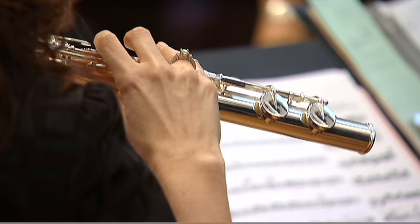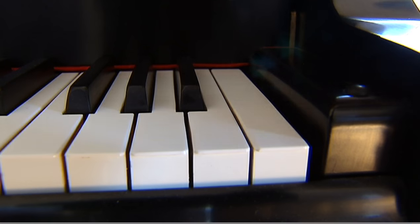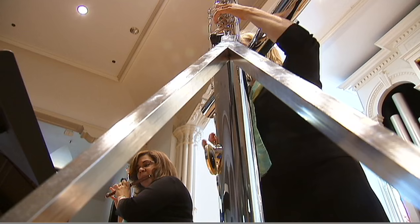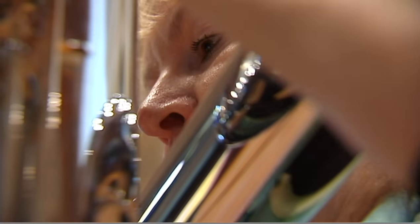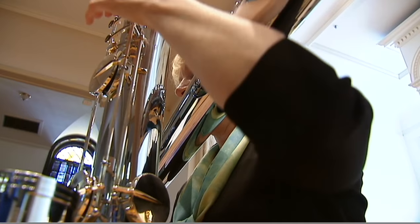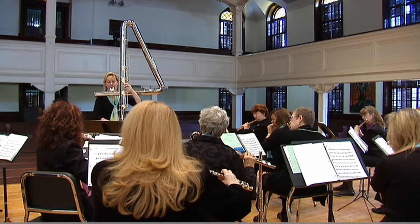The instruments cover the range of notes found on a piano keyboard. The piccolo hits the top C, and way down below at the lowest C, that's only accomplished by the double contrabass flute.